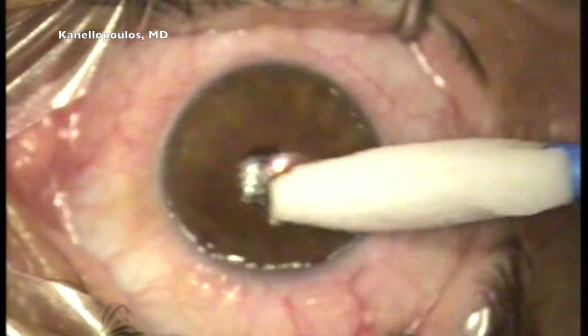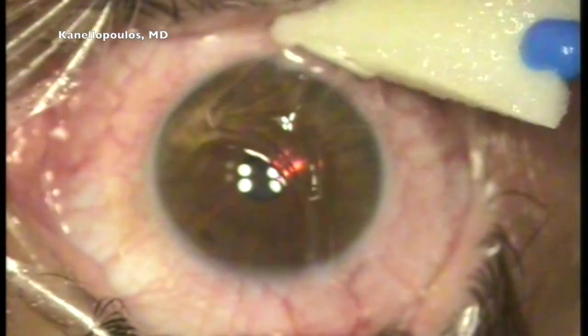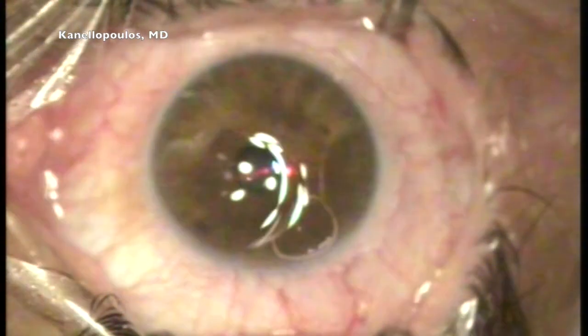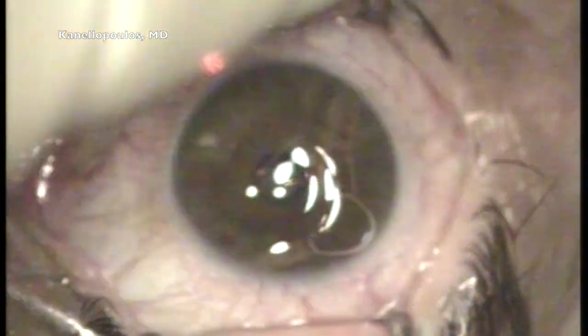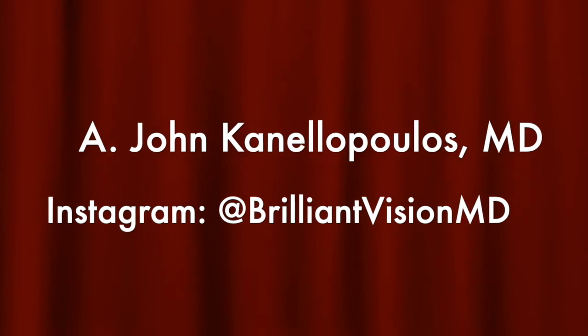I'm going to use mitomycin C, a bandage lens, antibiotic, and a combination. The take-home message here is that when treating recurrent epithelial erosion, we need to manually remove the epithelium — as the thickness will be very variable — and then tease or remove Bowman's membrane. Hope you found this interesting. John Kenilopoulos signing out. Thanks so much.